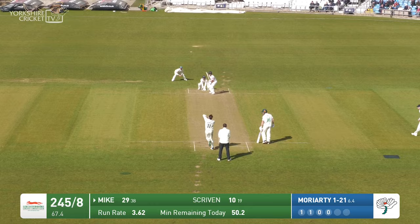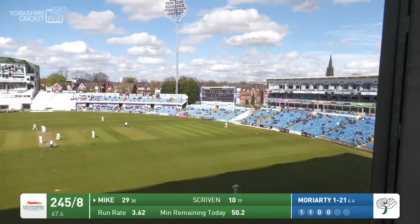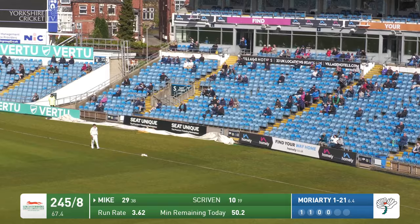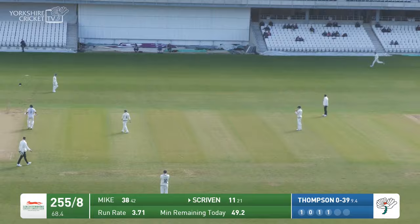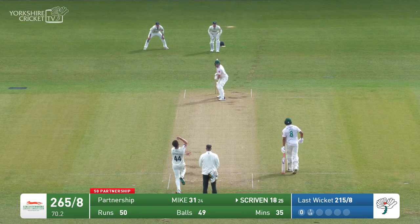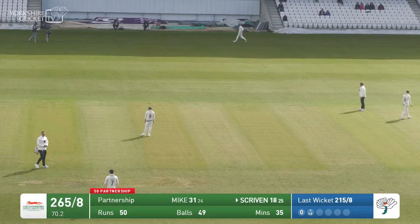Mike gives it everything and hoicks it high over mid-wicket for another six, as if to say, 'OK, play mind games — let's play real games,' putting it into the eastern terrace. Thompson in and bowling to Scriven, and he's been flicked away down through fine leg for four runs. Thompson turns at the top of his mark, comes in past the umpire, bowls it, and seems to lose his line down the leg side again as Scriven tucks that down to the fine leg boundary for four runs.